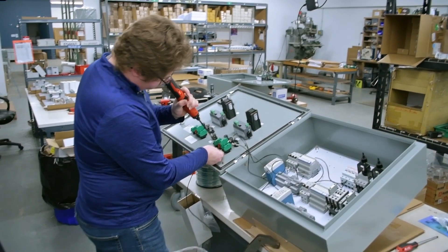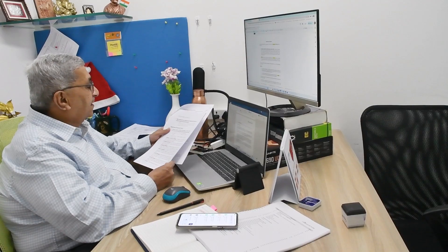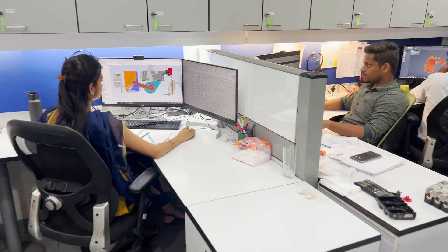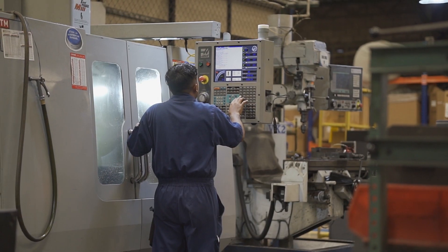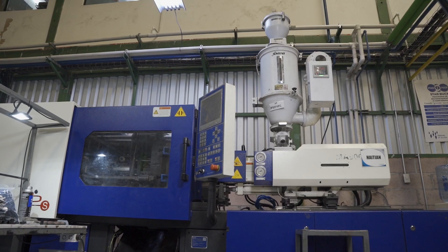Other C3 Controls locations include a wholly owned subsidiary in India that enables us to deliver enhanced technology services, engineering and development, and a manufacturing plant in El Salvador that operates around the clock with unlimited production capacity.